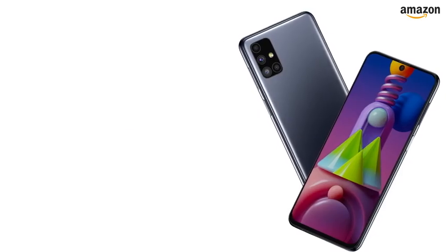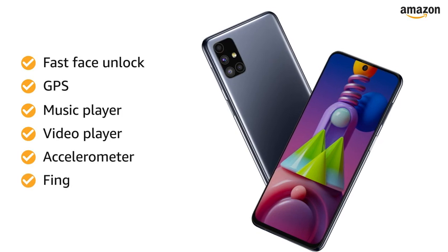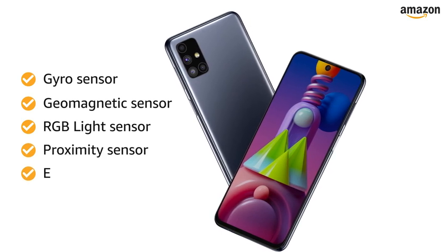The Samsung smartphone also features fast face unlock, GPS, music player, video player, accelerometer, fingerprint sensor, gyro sensor, geomagnetic sensor, RGB light sensor, proximity sensor, and email.